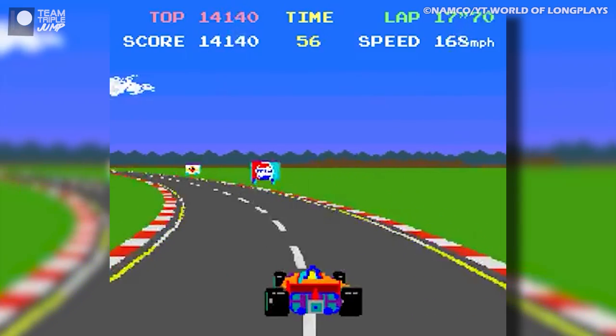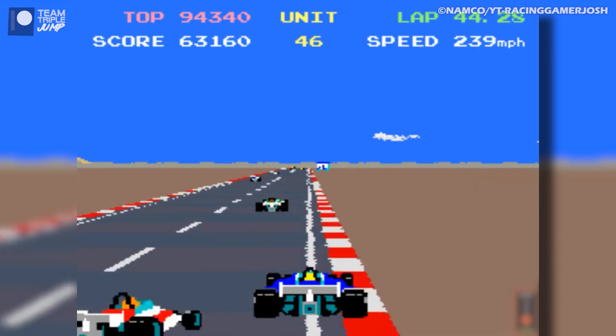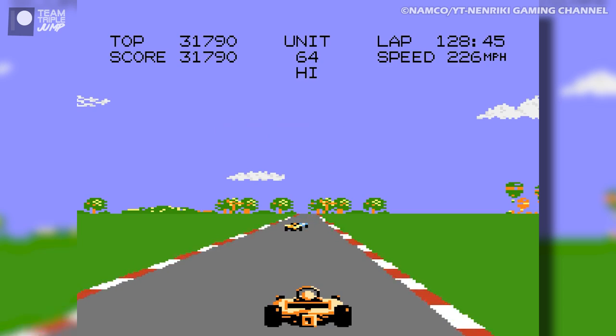Whilst the original Pole Position might get all the praise for being one of the first real racing games, its follow-up did an amazing job building on those foundations and helped establish the genre as one of gaming's mainstays.